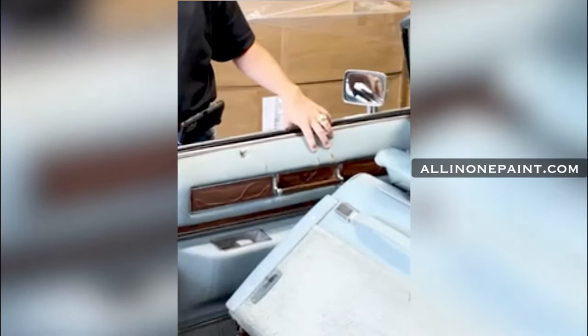We have a 1976 Cadillac Eldorado. It's a very rare car and of course it is a convertible. This car has a beautiful paint job on the outside, but on the inside it's well beyond its years. It's got a lot of fading, it's got some holes, and there are some heavy cuts in that door panel.